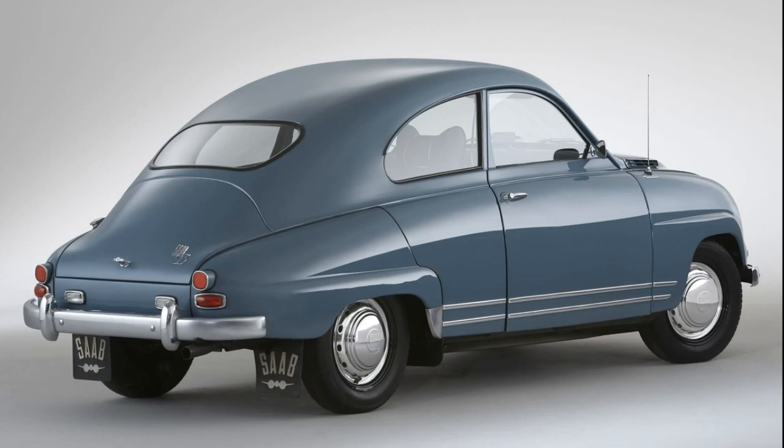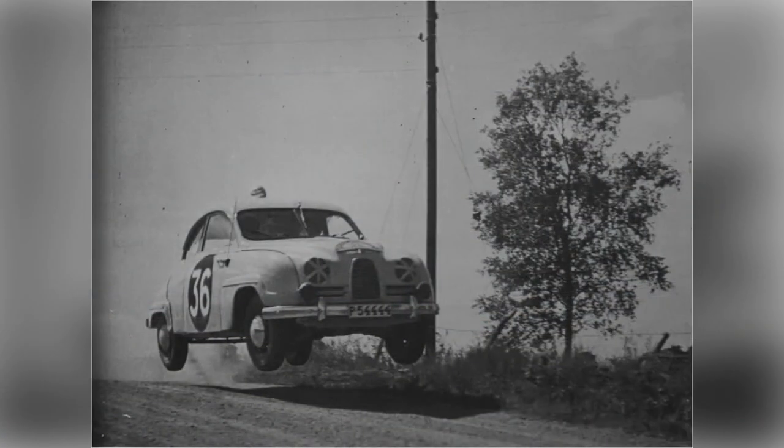The export version of the car, named Saab GT 750, became even more powerful. Its upgraded engine developed up to 55 hp, and the maximum speed increased from 125 to 145 kilometers per hour. From 1955 to 1962, a total of 52,731 cars of the Saab 93 family in all versions were produced.